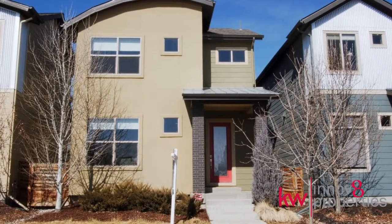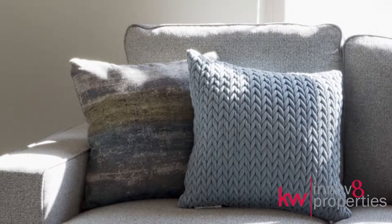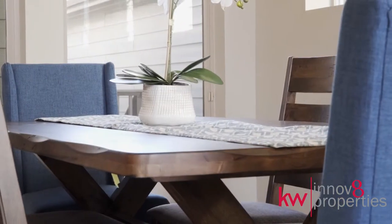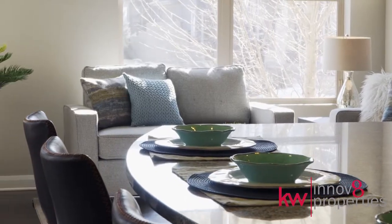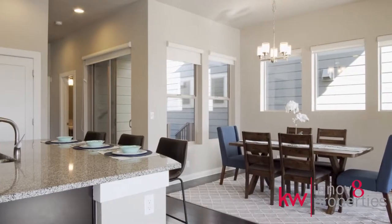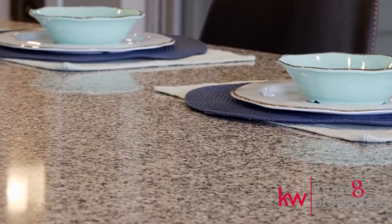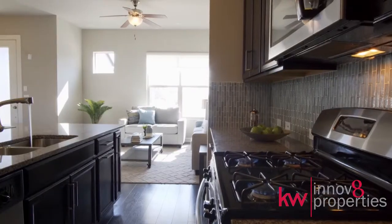Upon entry into this fantastic three-bedroom, three-bathroom, better-than-new home, you are greeted by an open living and dining area with the Showpiece Chef's Kitchen. Enjoy the custom tile backsplash and polished granite surfaces along with the gas range, island with breakfast bar, and pantry.